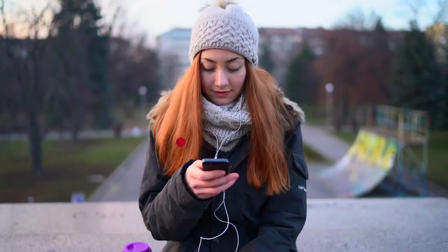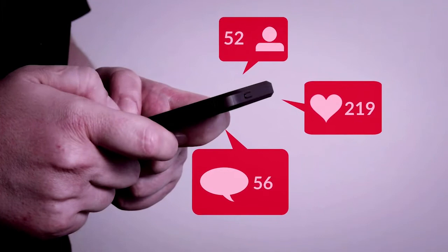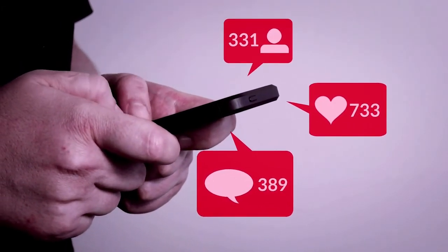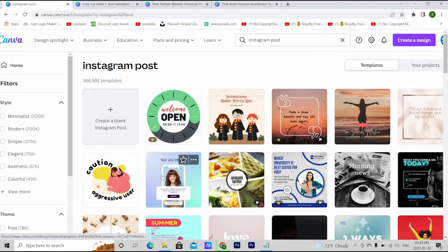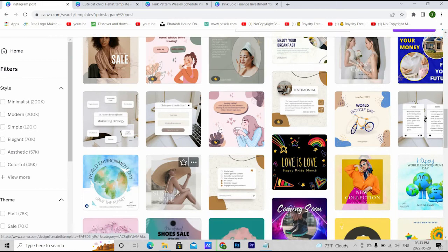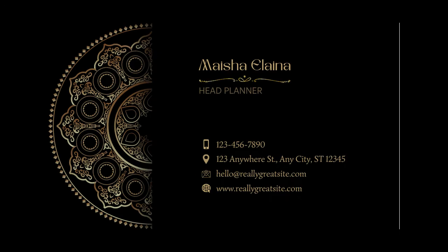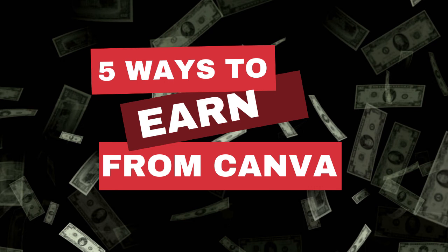Number five: social media posts and card designs. So many people are hiring social media managers since they cannot keep up with everything alone, and Canva has so many templates for social media posts. Let's search for Instagram posts — see, so many free templates. You can use these ready-made templates and sell your services online without needing to learn much. Other useful templates on Canva include card designs like wedding cards, birthday cards, business cards, and thank you cards.